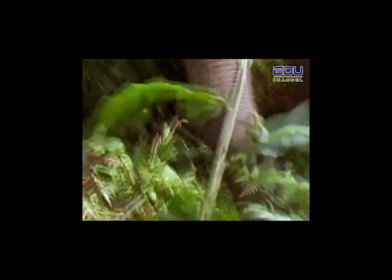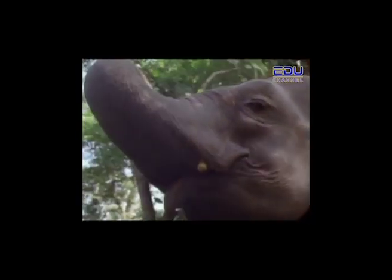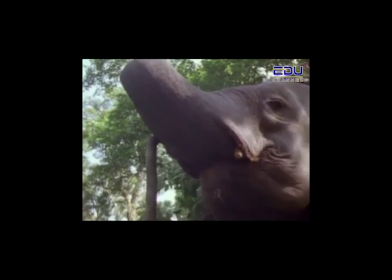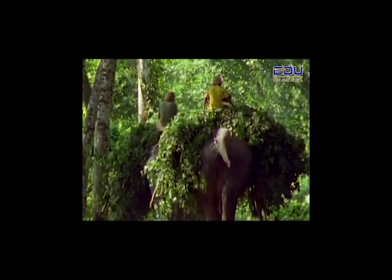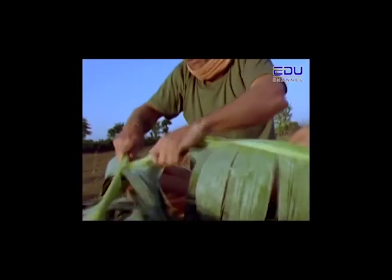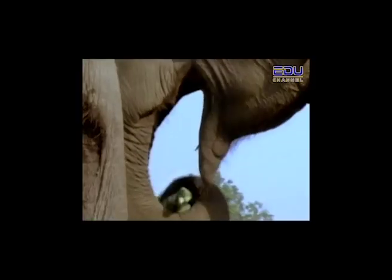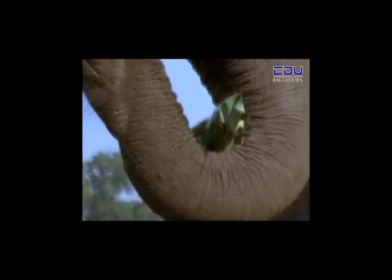Over the years, mahouts have learned much about medicinal plants from the elephants. They observe the plants a sick elephant eats to get better. The mahouts also make special food for the elephants to be sure they get all the nutrition they need. A mixture of boiled wheat and salt is wrapped in huge leaves — this food is good for the elephant's stomach. Each elephant eats 200 of these a day.